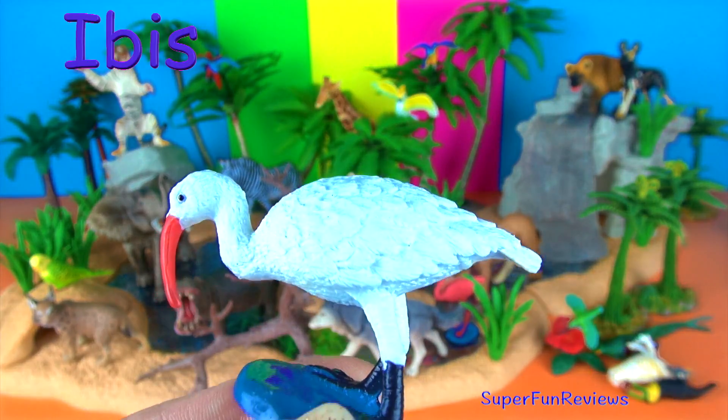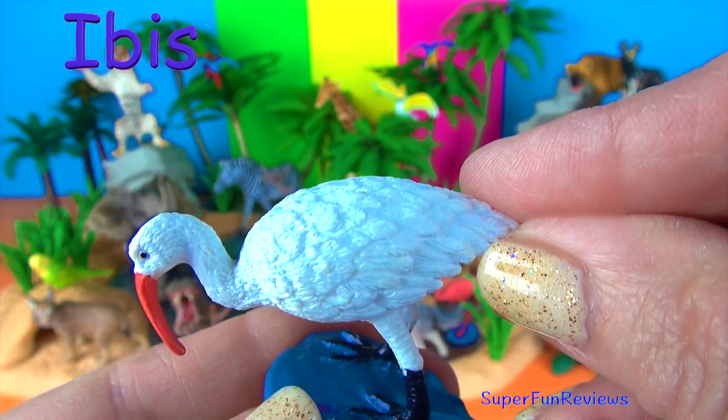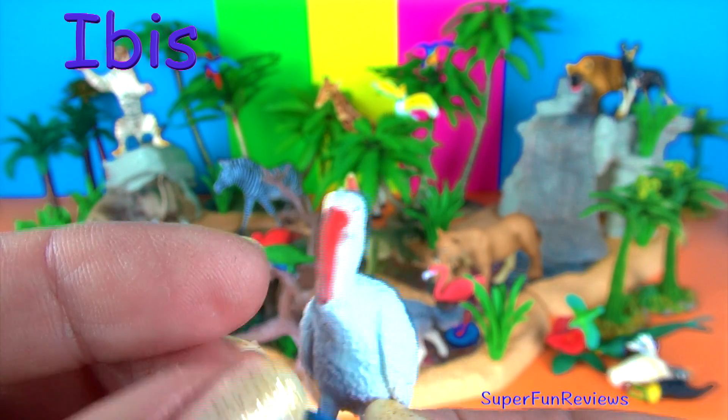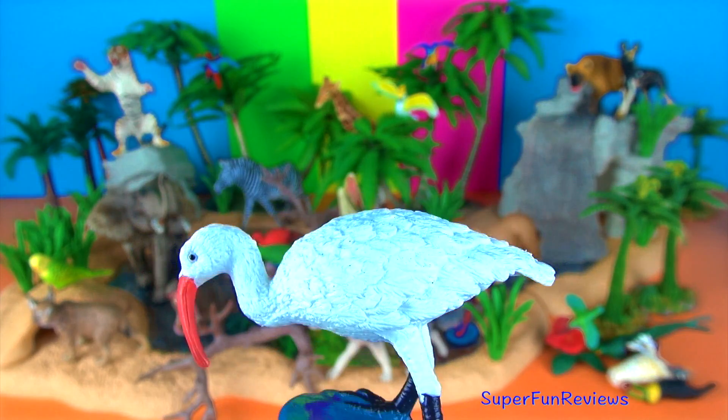The ibis has a long neck with a large down-curved pointed bill, a roundish body and long legs with partially webbed feet. It uses its long pointed bill to poke around in the mud to forage for food.